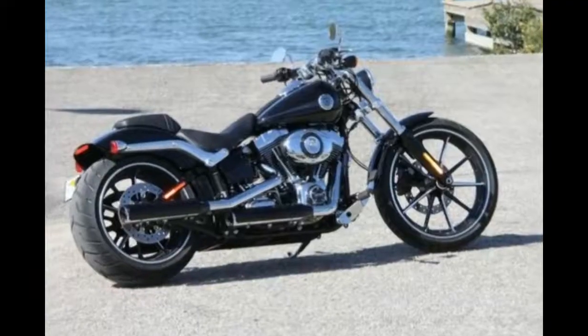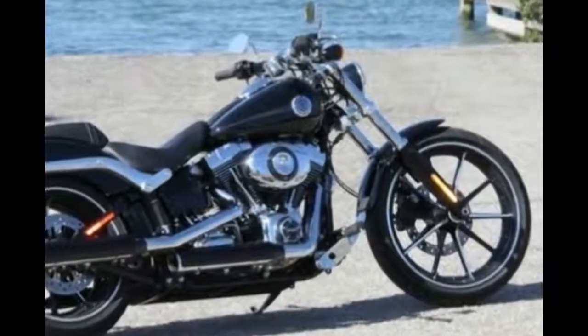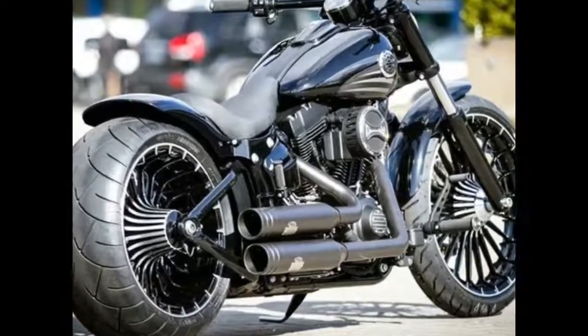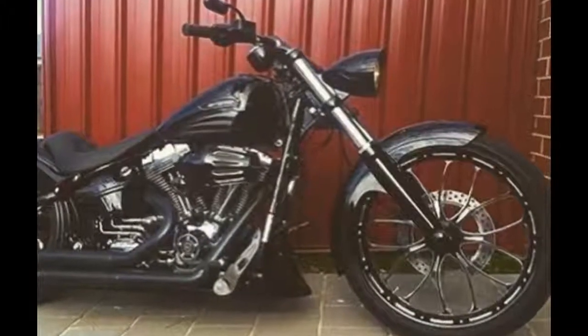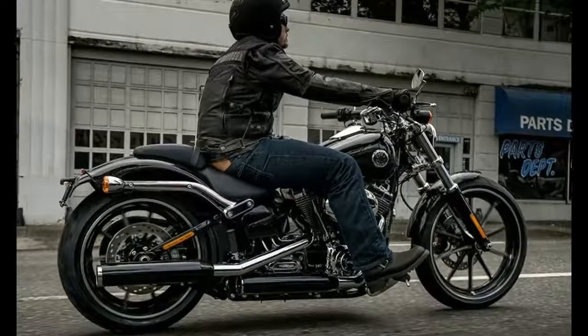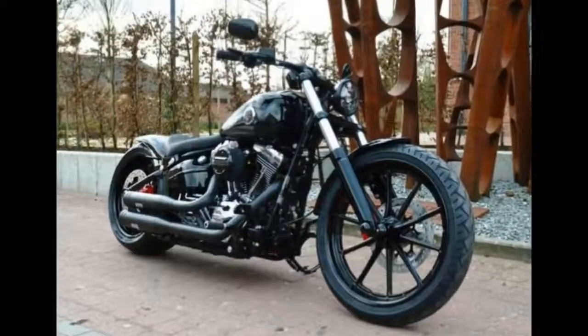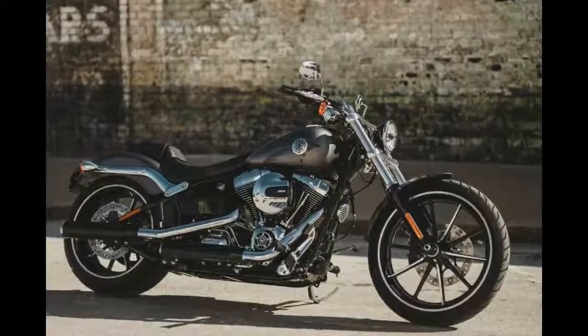Certainly, for those urban and suburban rides, the Breakout is a comfortable motorcycle. It may look a bit ungainly with the forward pegs and wide bars. However, the bars come back far enough to prevent fatigue and back pain. The pegs aren't too much of a reach, and the air cleaner stays out of the way of your knee — you don't show up at the cafe twisted up with your spine feeling like it's a DNA double helix.